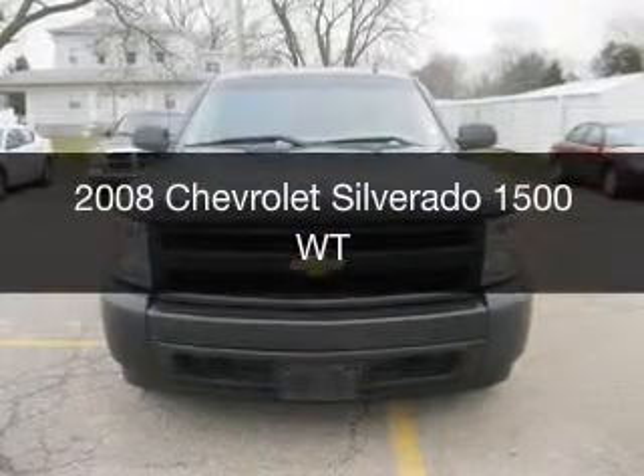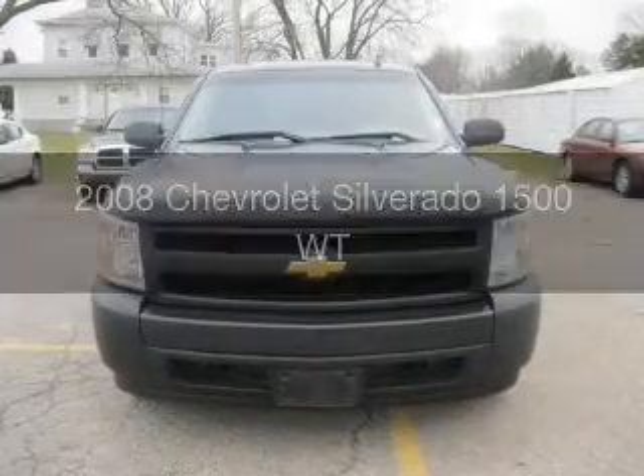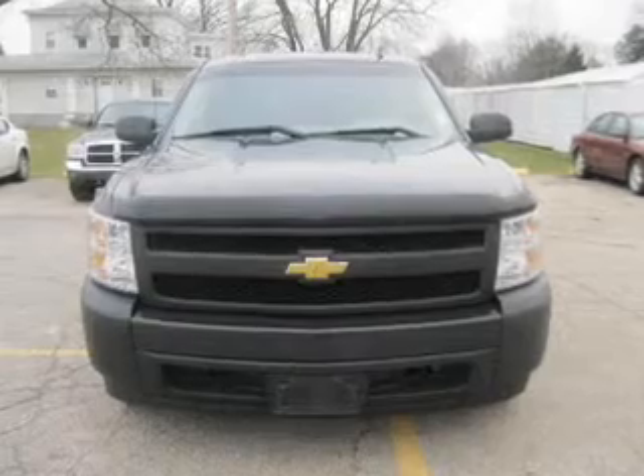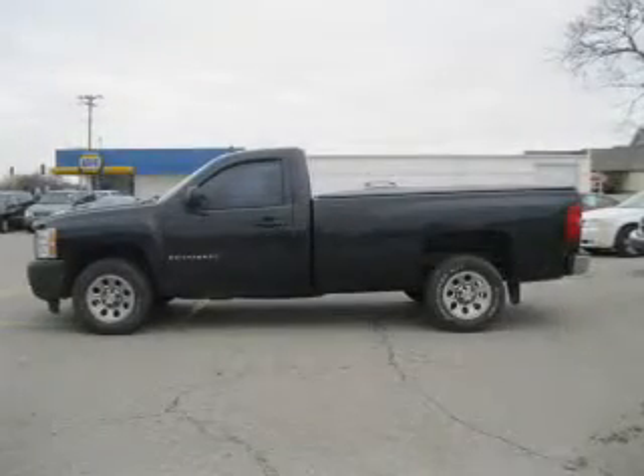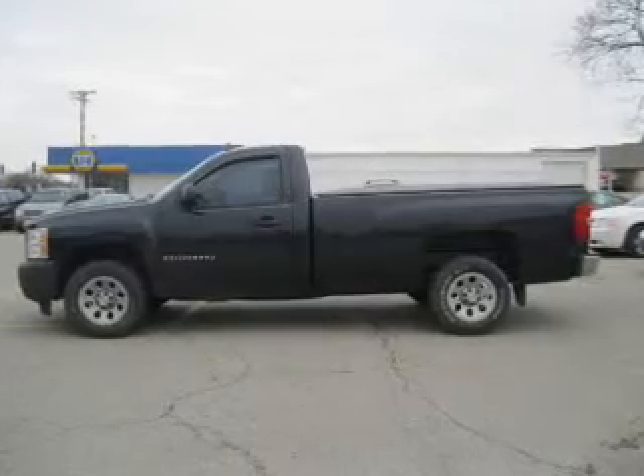This is a used 2008 Chevrolet Silverado 1500. It's powered by rear-wheel drive, a six-cylinder engine, and a four-speed automatic transmission.